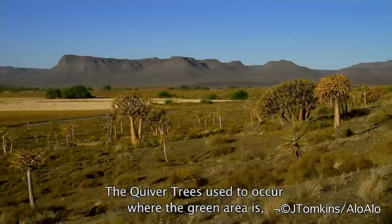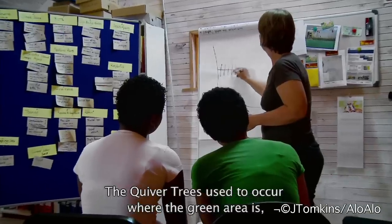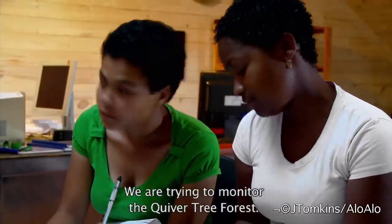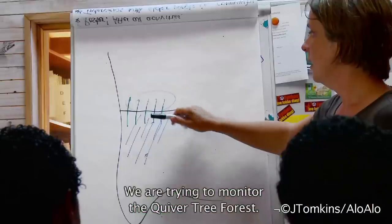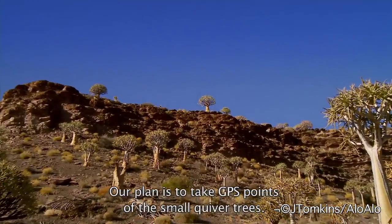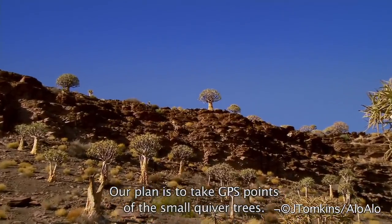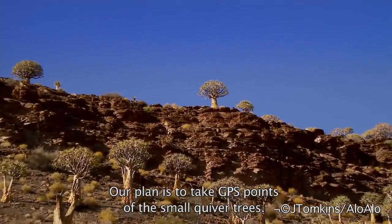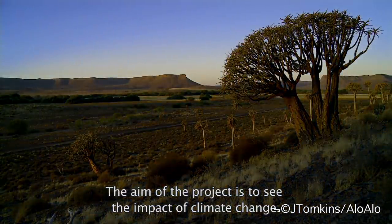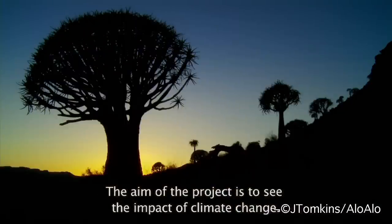As you know, the quiver trees used to occur here, where the green area is on the border. We try to monitor the quiver trees, the quiver tree forest, and our plan is to take GPS points of the small quiver trees. The aim of the project is to see the impact that climate change has had on these quiver trees.